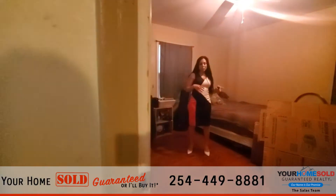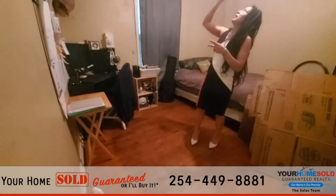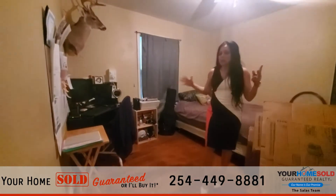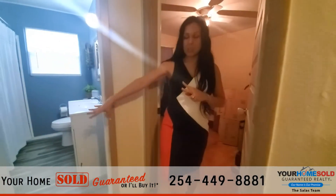Here is bedroom number one. It does have the original floors in here as well. You have the lighted ceiling fan in here. Plenty of space for you. Remember, it is a three bedroom, one bath, and this room sits right next to the bathroom right there.